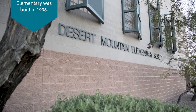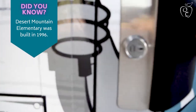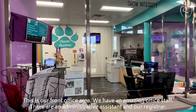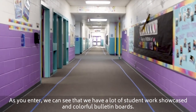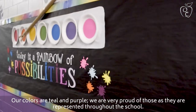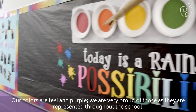Welcome to Desert Mountain Elementary School, home of the Coyotes. This is our front office area. We have an amazing office staff — there's an administrative assistant and our registrar. As you enter, we can see that we have a lot of student work showcased and colorful bulletin boards. Our colors are teal and purple, and we are very proud of those as they are represented all the way throughout the school.